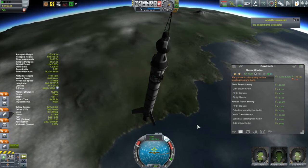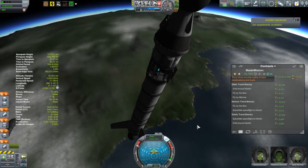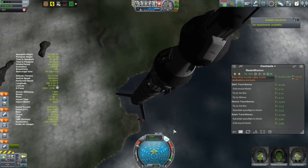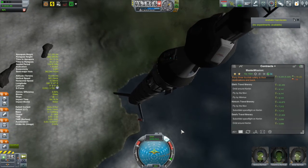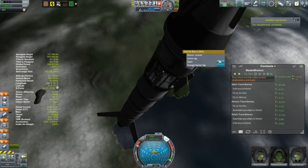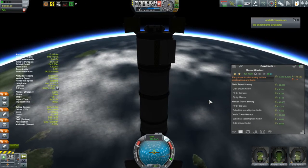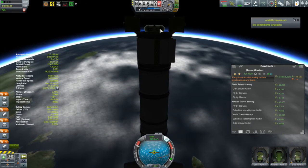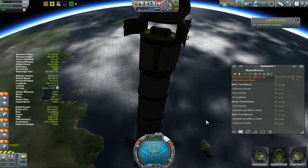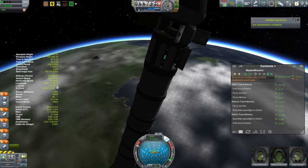I was so distracted by that that I didn't realize my apoapsis had gone way past my target of 75 kilometers and I've just run out of fuel. We're going to be going up to an apoapsis of about 117 kilometers. As far as the science goes, it wasn't a goo I got — it was a temperature scan. I have the thermometer and the goo canister in this little service bay.